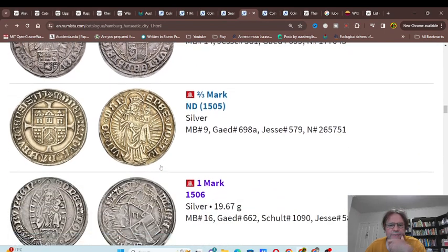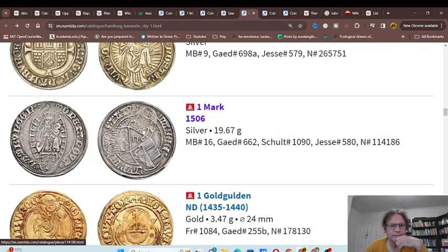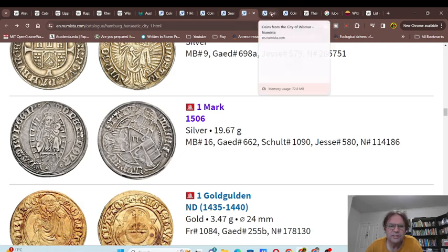You've got a half mark and a one mark from 1506 — about 130 years since the actual development. We have three coat of arms: this is Lübeck, this is probably Lüneburg, and that's probably Wismar. On the reverse we have Madonna and Child again — she actually occurs quite a lot on coins. Hungarians also issued Madonna and Child on coins. Quite common.